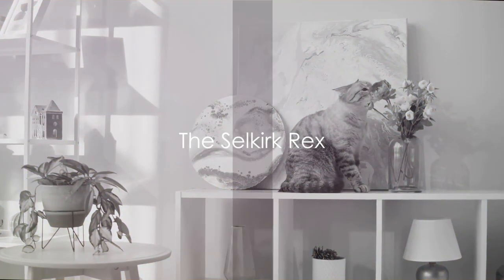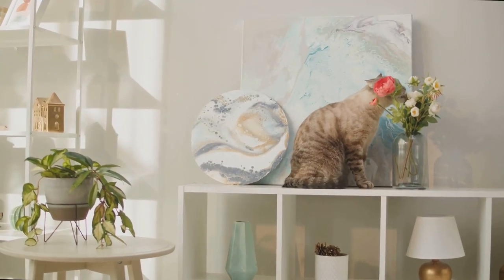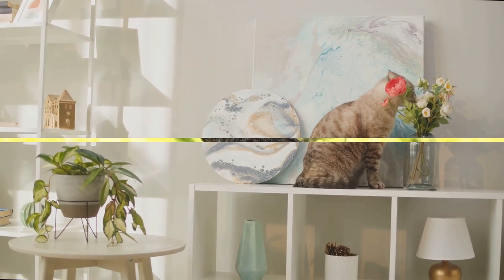Our eighth breed, the Selkirk Rex, is known for their curly fur. This gives them a soft and plush appearance, making them a living, breathing teddy bear.